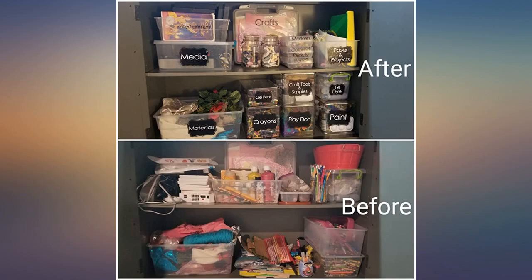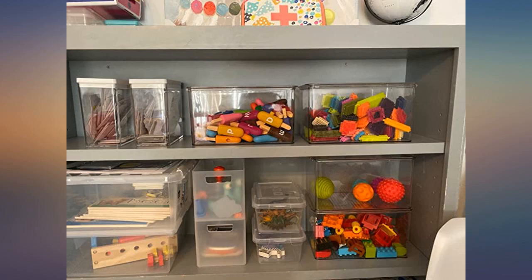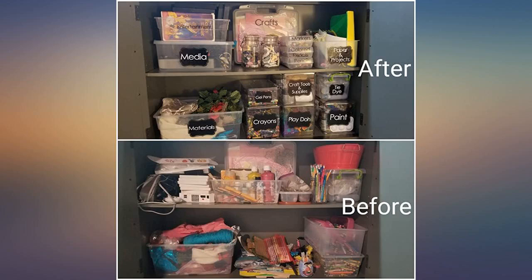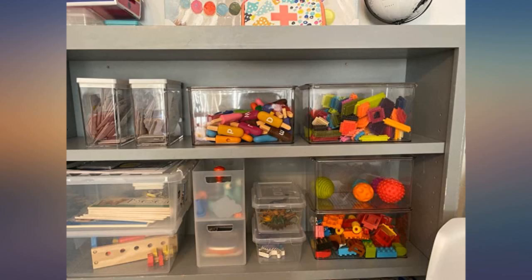They look so clean and make it easy to find items inside. I use one for baby bottles, nipples, and other feeding accessories. I got these for organizing the bathroom closet shelves. I put first aid supplies in one, cold and OTC medicines in another, personal care items in one, and travel size items in the last one.